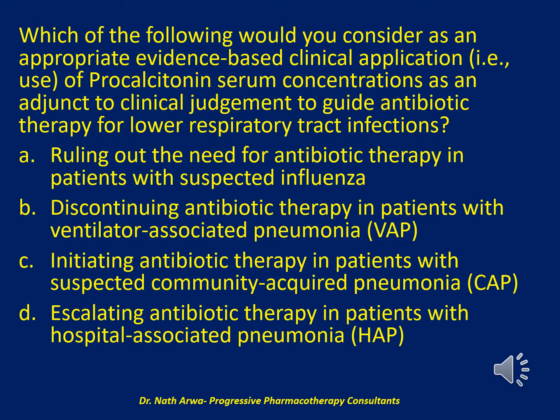Would it be A. ruling out the need for antibiotic therapy in patients with suspected influenza, B. discontinuing antibiotic therapy in patients with ventilator-associated pneumonia (VAP), C. initiating antibiotic therapy in patients with suspected community-acquired pneumonia (CAP), or D. escalating antibiotic therapy in patients with hospital-associated pneumonia (HAP)?